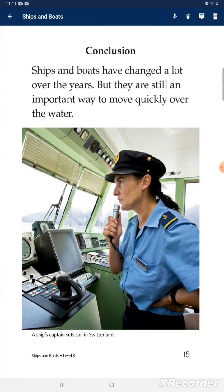Ships and boats have changed a lot over the years, but they are still an important way to move quickly over the water.